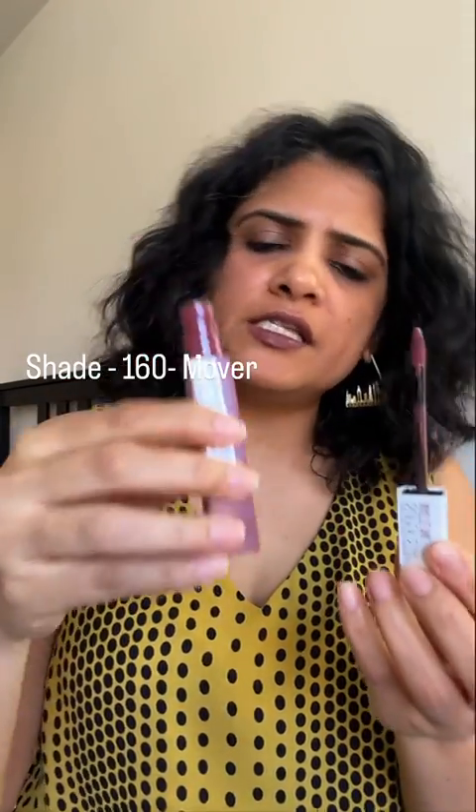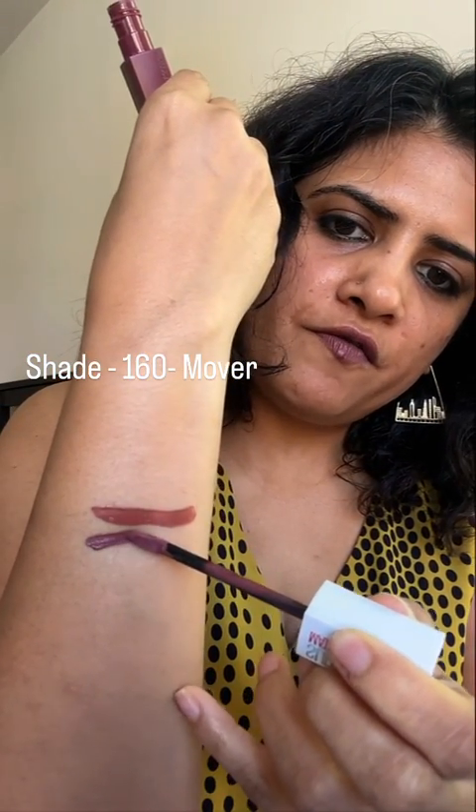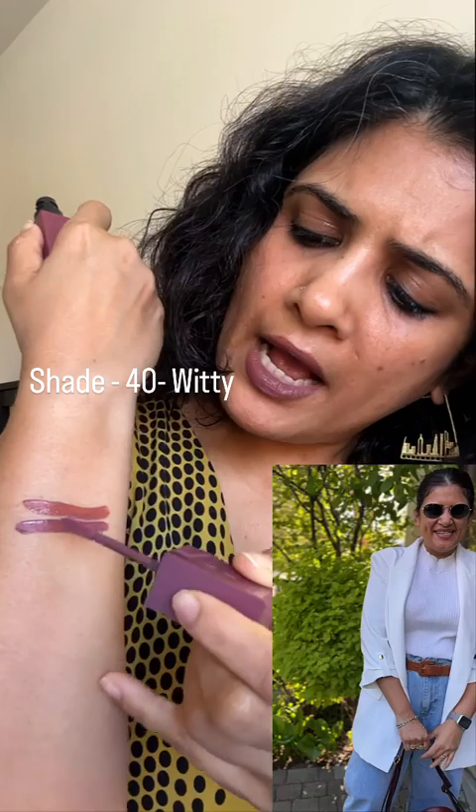Next is shade number 160, Mover, and it's like a mauve finish. Can you see the difference? One is brown, one is slightly mauve.